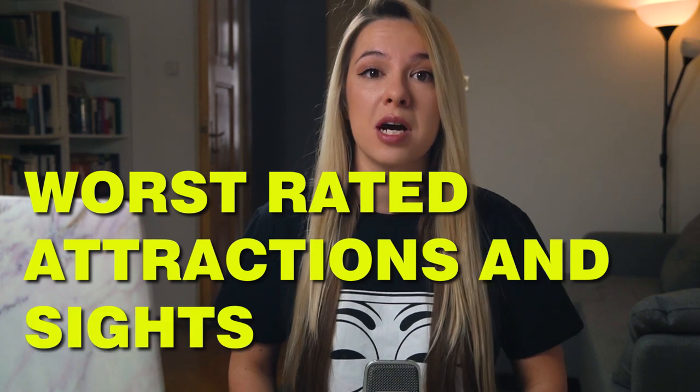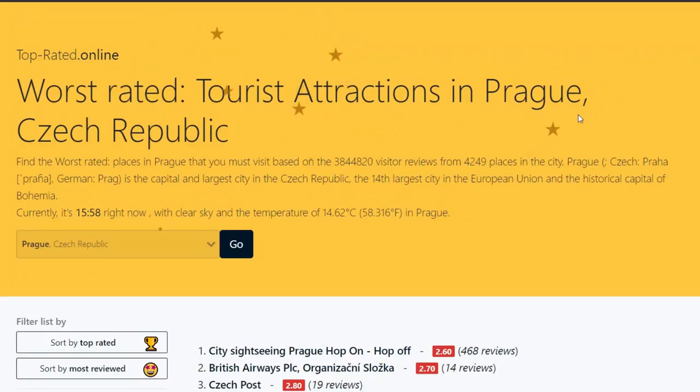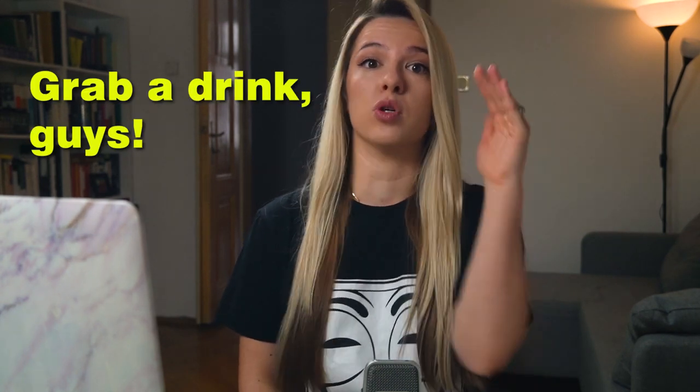Hello everybody, my name is Valerie and I'm a real Prague guide. We always talk about great things you can find in Prague, but today we decided to change it up a little bit and we are going to talk about worst rated attractions and tourist sites you can see in Prague. If you type on Google 'worst rated attractions in Prague', one website will come up — it's called toprated.online — so we used that one for our today's video.